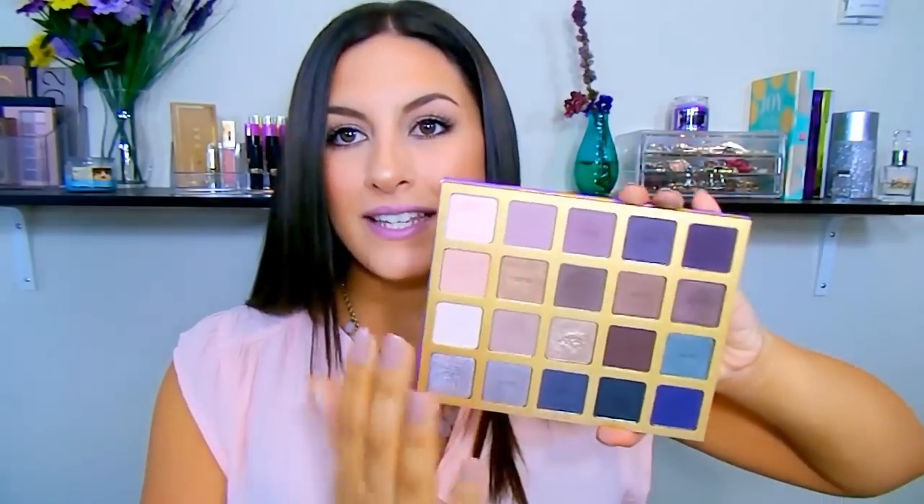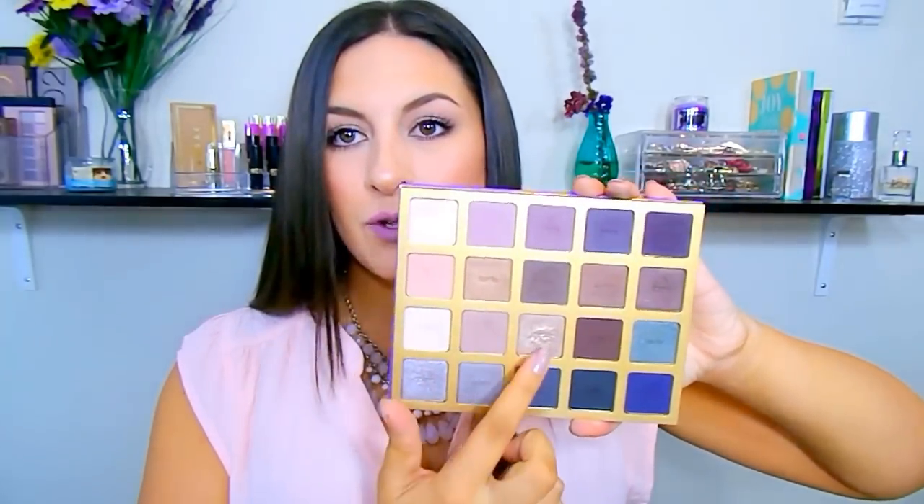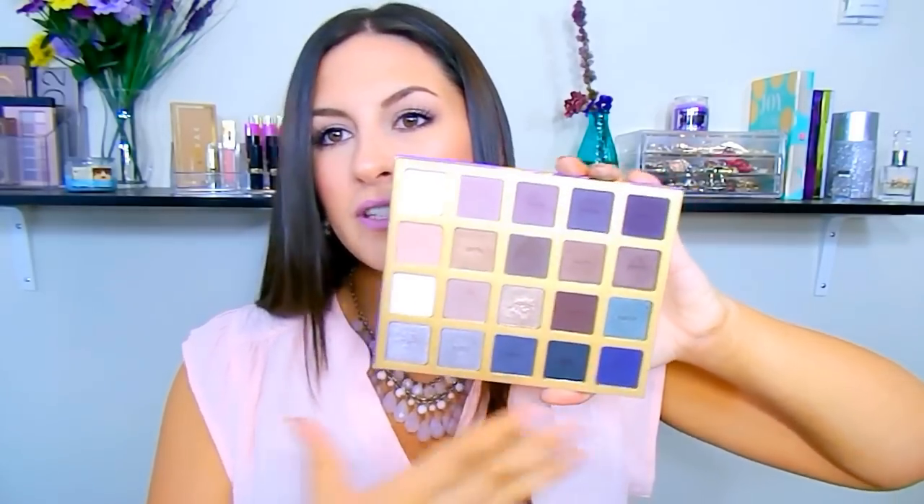The last palette I wanted to talk about is the Tarte High Performance Naturals palette. This is pretty much almost all matte shades. It has beautiful dusty mauves, a rustic gold shade, a lot of purples, some grays, and neutral colors. It's a very universal palette but very soft and feminine. I've been using it a lot lately, really focusing on the dusty mauve and lilac shades.